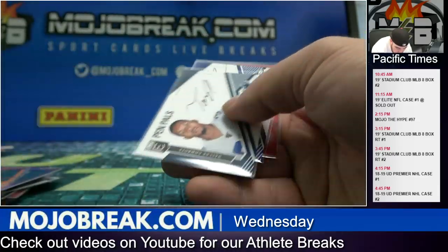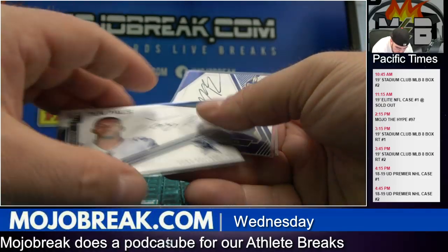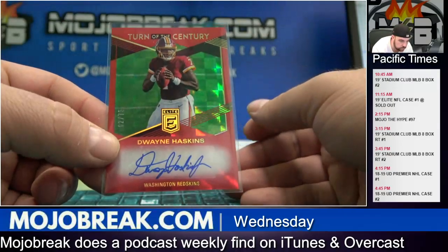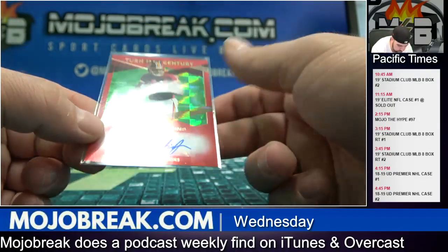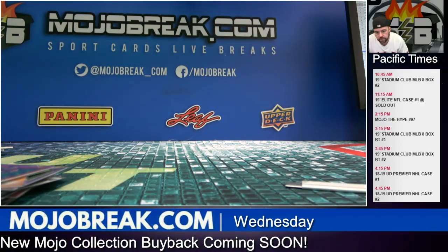Tony Pollard for the Cowboys, Miles Boykin for the Ravens, and a very nice Turn of the Century two-of-75 Dwayne Haskins — very nice. We're back in about an hour 45 minutes for the hype.